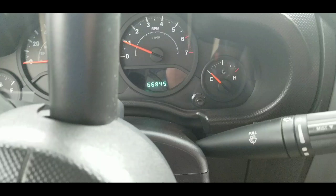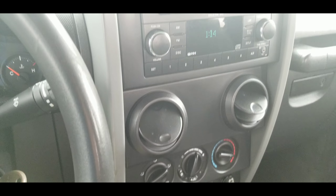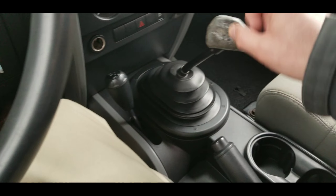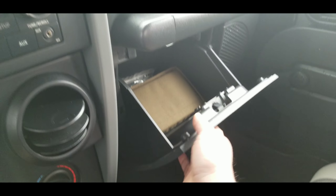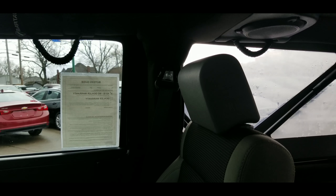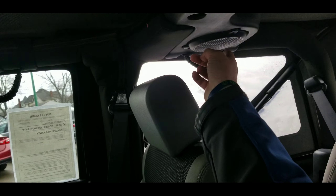Now let's have a look on the inside. Here we are inside — 66,845 miles. Here's your CD player, climate controls, four-wheel drive shifter, dual cup holders. You've got your manual in there, and your grab handles — or bar tacks — and speakers up there. There you have it.